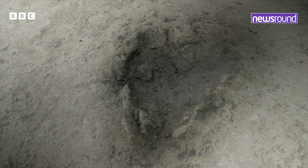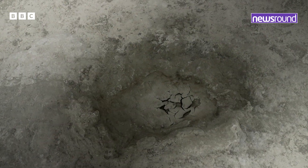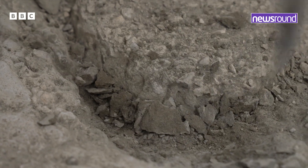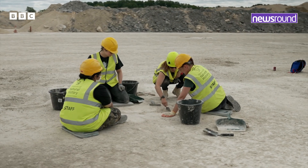Preserved by a perfect set of conditions, the footprints were made in mud, baked in the sun, then covered with a layer of sediment. They were left by sauropod dinosaurs — huge, long-necked, four-legged, plant-eating beasts.